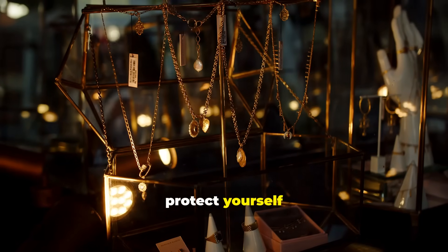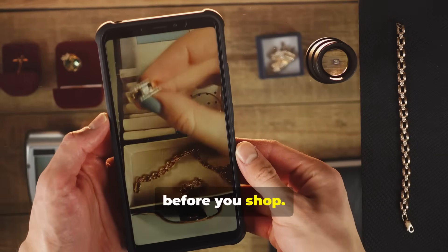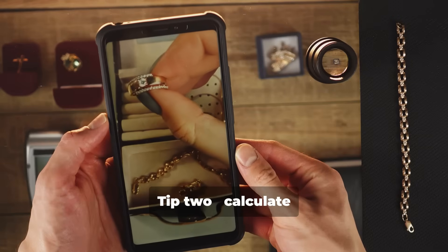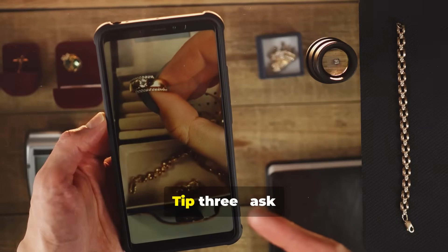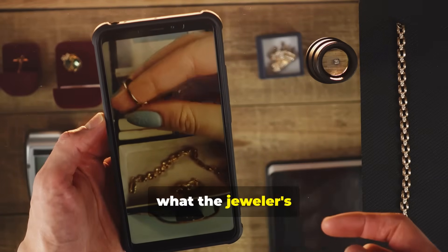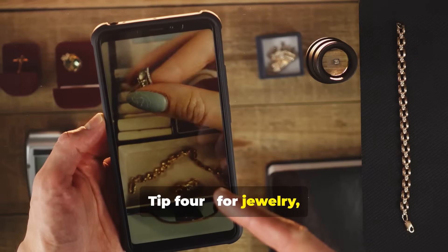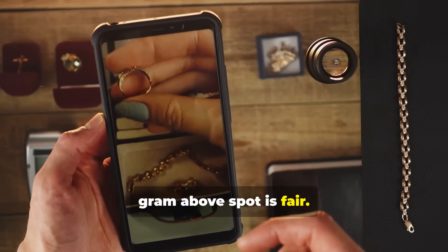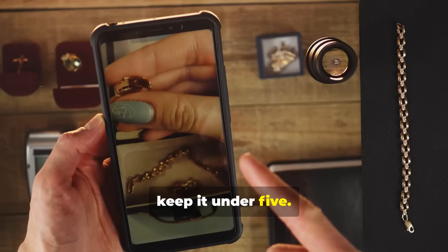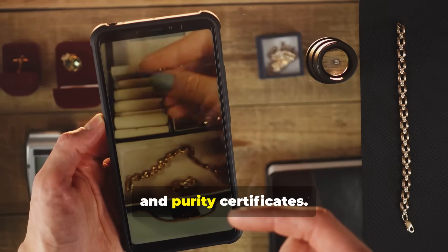Here's how to protect yourself next time you buy gold. Tip 1: Always check the live spot price before you shop. Tip 2: Calculate the per gram value yourself using this formula. Tip 3: Ask what the jeweler's making charge is per gram. Tip 4: For jewelry, anything under $15 per gram above spot is fair — for bullion, keep it under $5. Tip 5: Always keep your receipts and purity certificates.